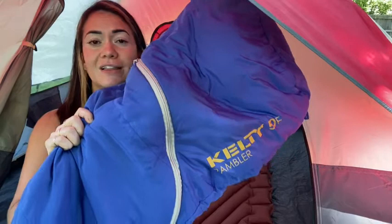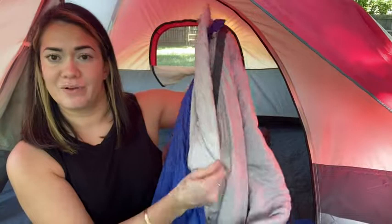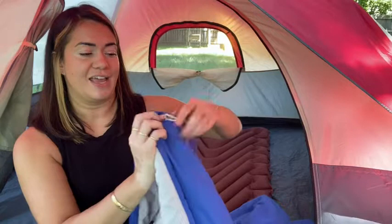It is extremely soft, very lightweight, and has a couple of features that we absolutely love. If you look inside, it has this little flap that covers the zipper, so when you're inside you don't feel the zipper. It easily unzips all the way down.